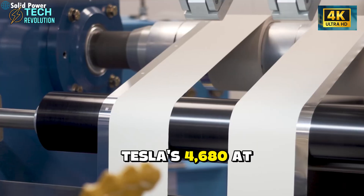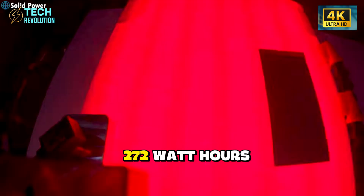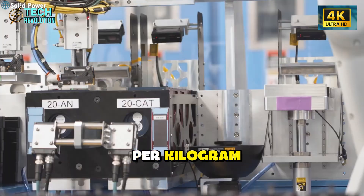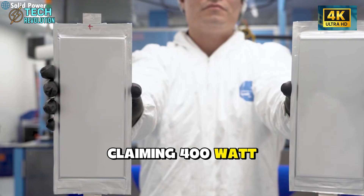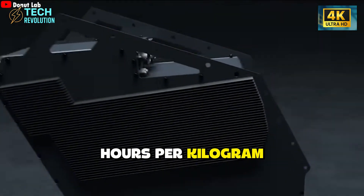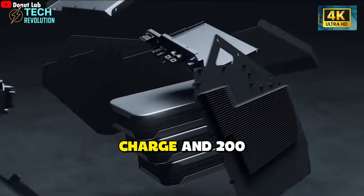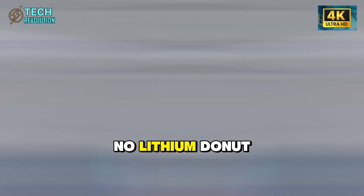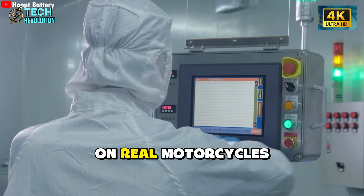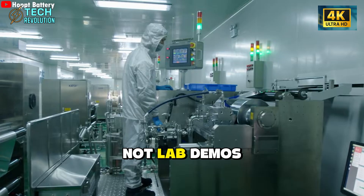Tesla's 4,680 cell achieves 272 watt-hours per kilogram. There's now a battery claiming 400 watt-hours per kilogram, a 5-minute full charge, and a 200-year lifespan — with no lithium. Donut Lab says it's shipping in March on real motorcycles, not lab demos.